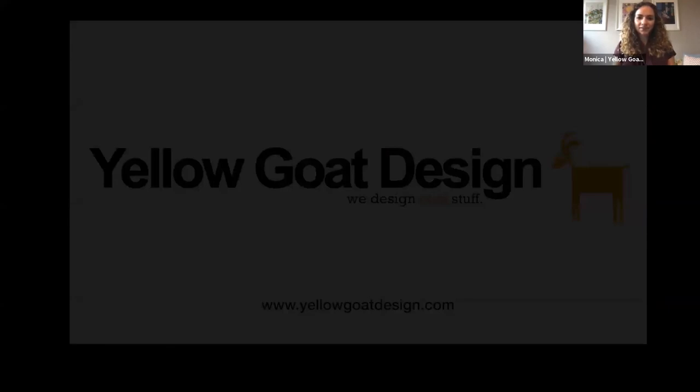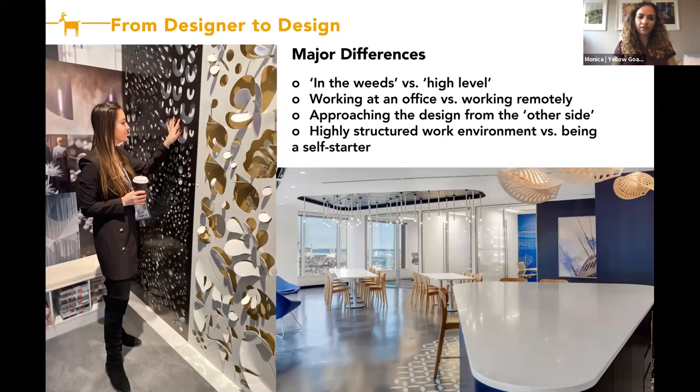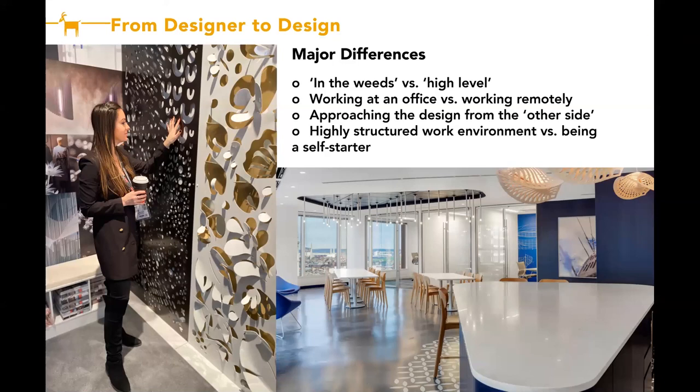I'm so glad I got to share this really amazing project we worked on with Gensler New York. Now I'm going to transition to Jen, who's going to talk about transitioning from a traditional interior design position to being a design associate with Yellow Goat, exclusively focusing on custom feature fixtures. Go ahead, Jen.